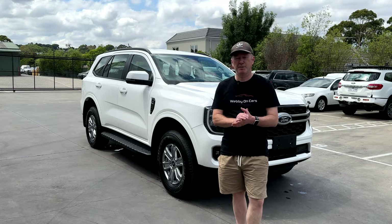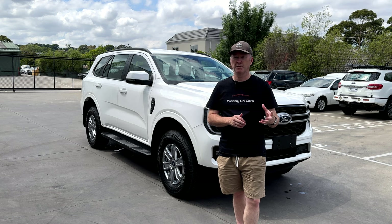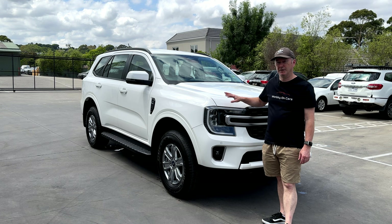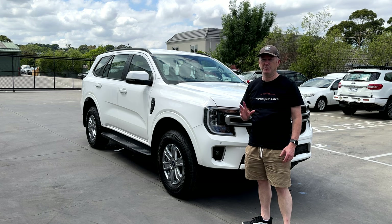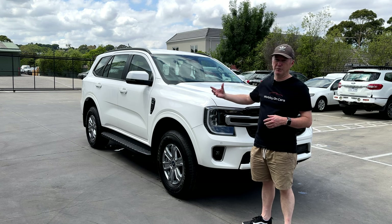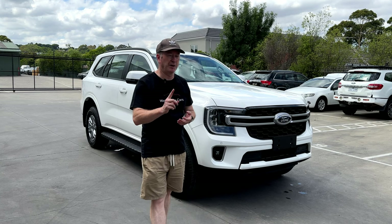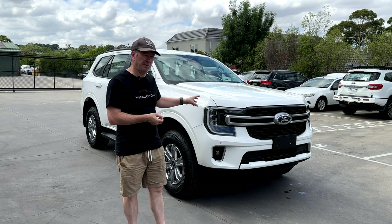First up, there are two versions of the Ambiente you can get: one is the rear-wheel drive, so two-wheel drive version, but you can also get the 4x4. Both come with the same 2-litre bi-turbo diesel engine that gives you 154 kilowatts and 500 newton metres of torque, both running through a 10-speed automatic gearbox. There's very little difference between the two, other than one of the option packages you can add on when you build your car from factory.